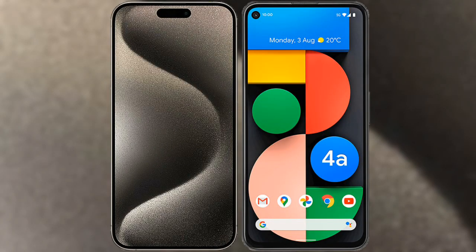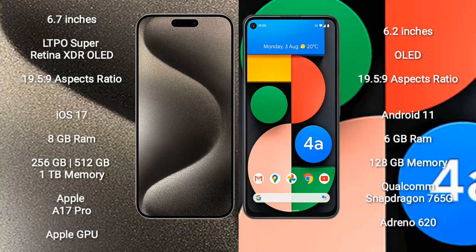I will compare the new iPhone 15 Pro Max with Google Pixel 4a. iPhone 15 Pro Max comes with a 6.7-inch LTPO Super Retina XDR OLED display with an aspect ratio of 19.5:9. Google Pixel 4a comes with a 6.2-inch OLED display, also with an aspect ratio of 19.5:9.